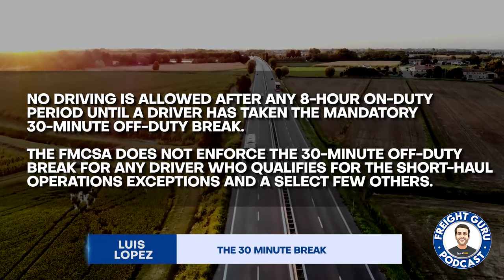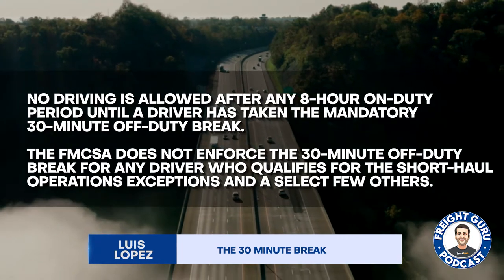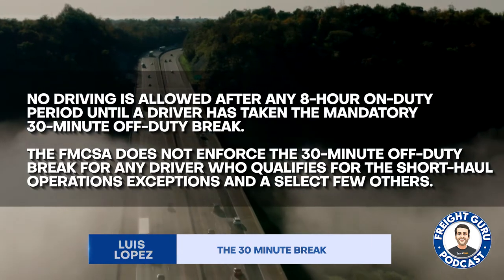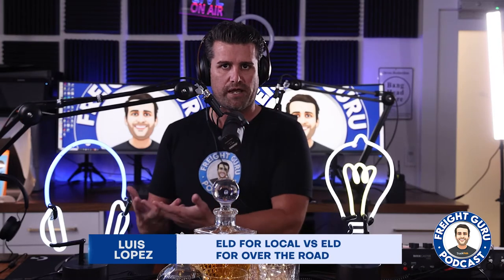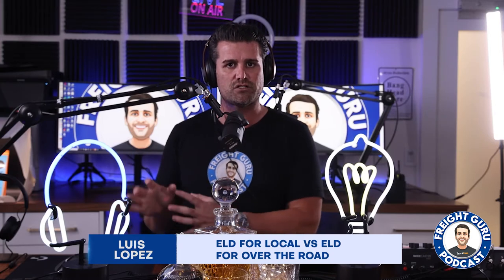30-minute break: no driving is allowed after any 8-hour on-duty period until a driver has taken a mandatory 30-minute off-duty break. The FMCSA does not enforce the 30-minute off-duty break for any driver who qualifies for short-haul operations. That's why I separate ELD for local last mile and container drayage from over the road — because when it comes to FMCSA requirements, there is no ELD mandate for local short-haul, but there is a mandate for OTR.